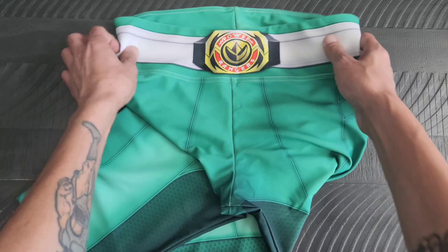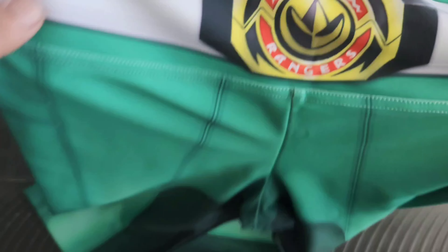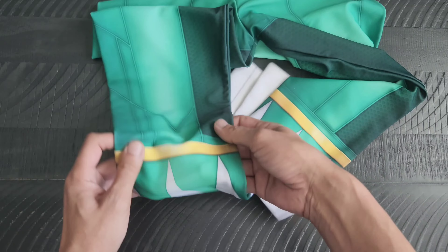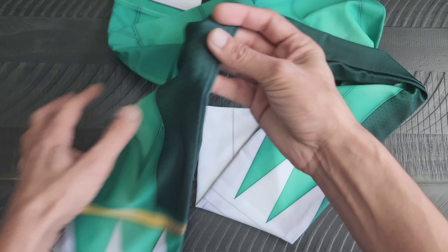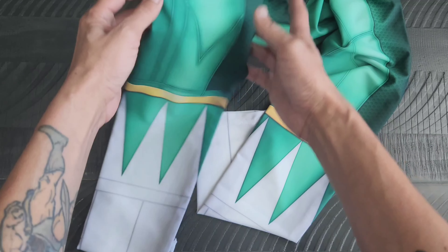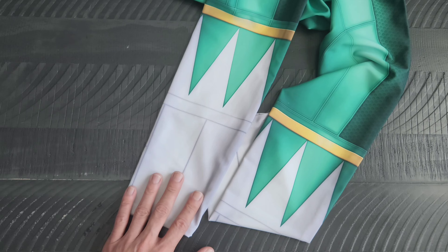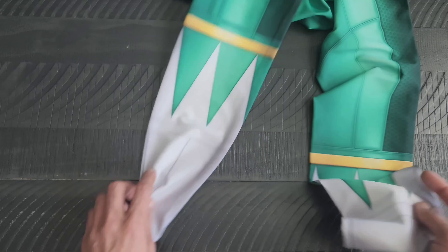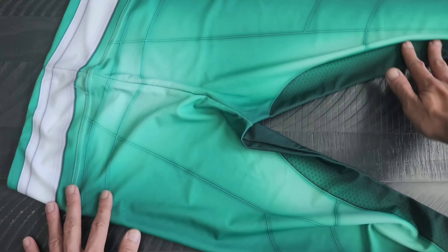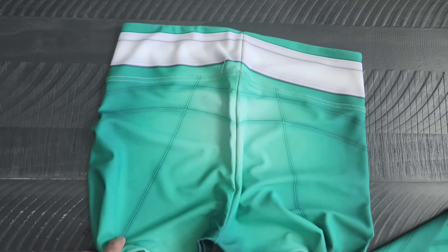So I had to get these green ranger leggings. As you can see, it does have the morpher printed on there, and I really like these leggings because they're a little bit more on the modern side — the printing is a little bit different. It goes down the legs, and as you get down to the calf region it does have the top part of the boot printed there. I definitely wanted to get these because every now and then it's fun to have a little dress-up moment.